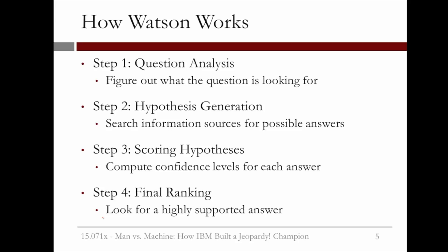Then, using these data sources and tools, Watson would answer a question by going through four major steps. The first step is question analysis, where Watson tries to figure out what the question is looking for. The second step is hypothesis generation, where Watson searches the information sources for possible answers. After this, Watson moves on to step three, when the different hypotheses are scored — a confidence level has to be computed for each answer. The final step is ranking the hypotheses to look for a highly supported answer. In the next two videos, we'll go through how each of these steps work.